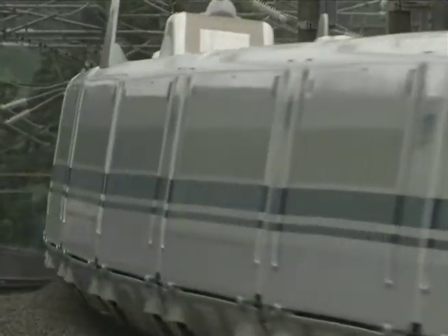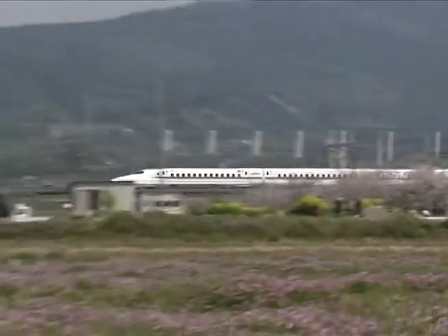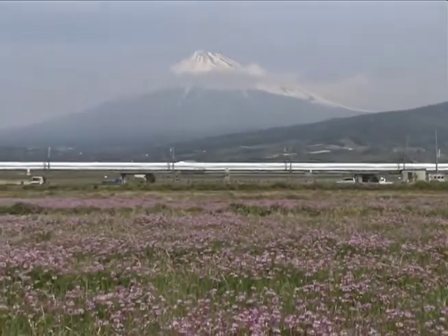Today, Shinkansen operates at a maximum speed of 270 kilometers per hour, making the 550-kilometer trip between Tokyo and Osaka in just 2 hours and 25 minutes.